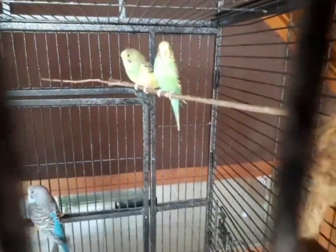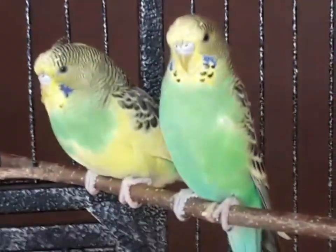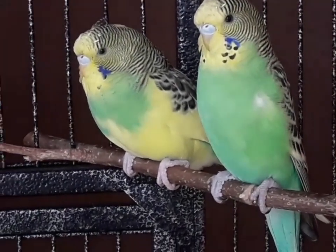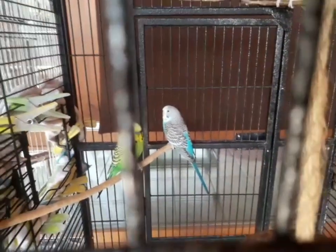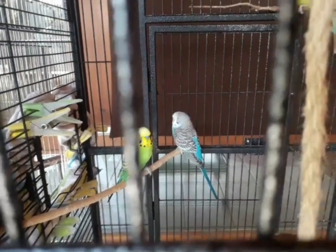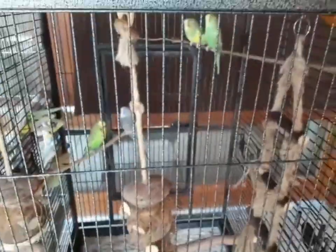Jetzt kommt die dritte Sache, die ich euch noch erzählen wollte. Ich glaube, ihr merkt das auch: die Wellensittiche – das sind die drei Babys – sind wohl alle drei Männchen geworden. Bei Wellensittichen ist es ja so: Männchen haben eine blaue Nase und Weibchen haben eine braune Nase. Die haben eigentlich alle nur bläuliche Haut, und darum gehe ich davon aus, dass das hier eine richtige Männer-WG ist.